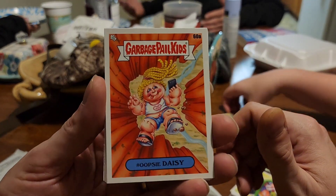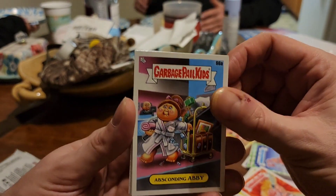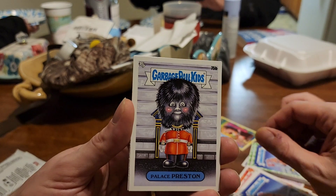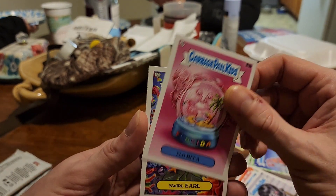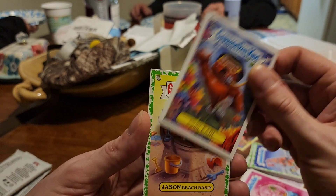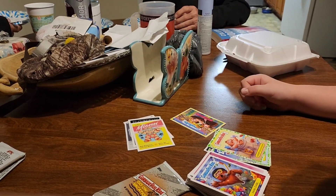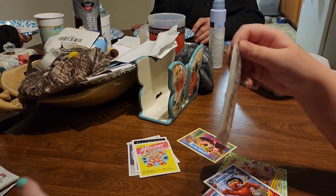This is called Oopsie Daisy. Absconding Abbey. Arty of Massage. Peaked Pete. Palace Preston. Flow Rita. Swirl Earl — I like this card, it's really colorful. Jason Beach Basin, put that there. Alright, we got the last pack! Get us some last-pack magic, pull something really good!